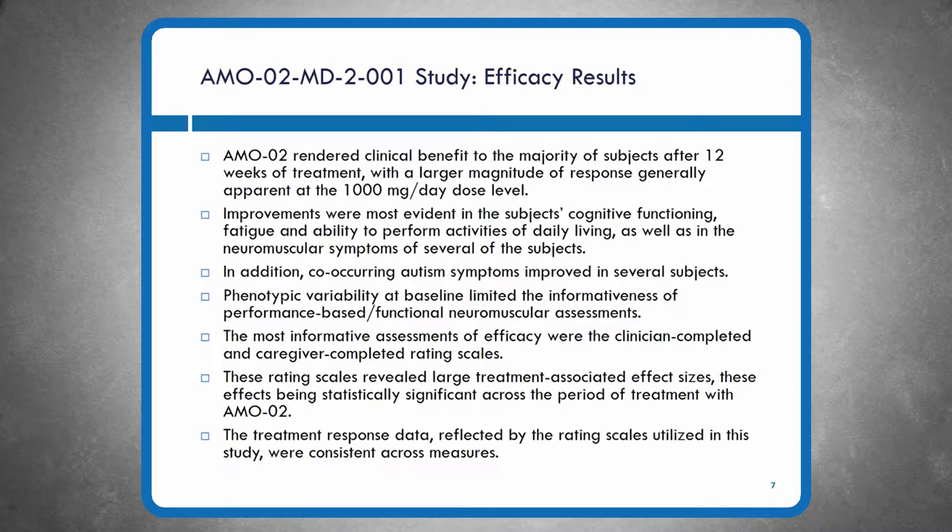Slide seven covers AM002 efficacy results. AM002 rendered clinical benefit to the majority of subjects after 12 weeks of treatment. That benefit was more apparent on the higher dose of 1,000 milligrams per day compared with the lower dose of 400 milligrams — exactly the dose-response effect we want to see in a bioactive drug. Improvements were most evident in participants' cognitive functioning, fatigue, ability to perform activities of daily living, and neuromuscular symptoms. Additionally, co-occurring autism symptoms improved in several subjects.